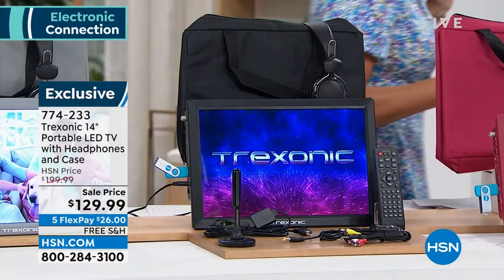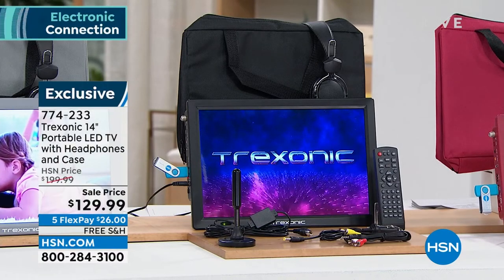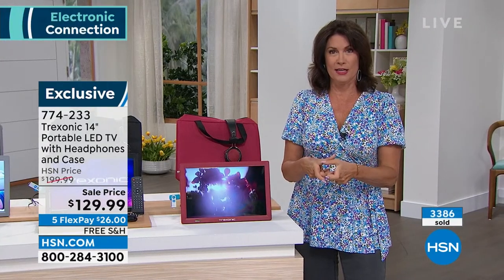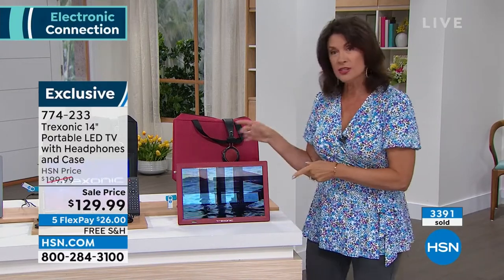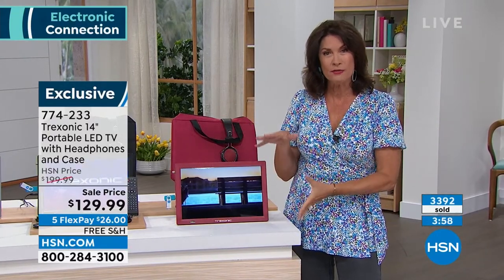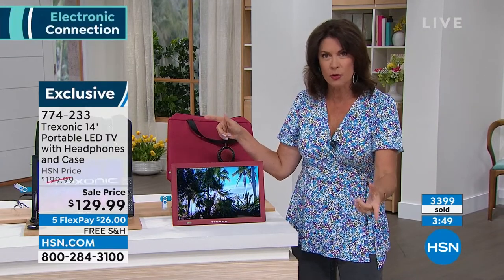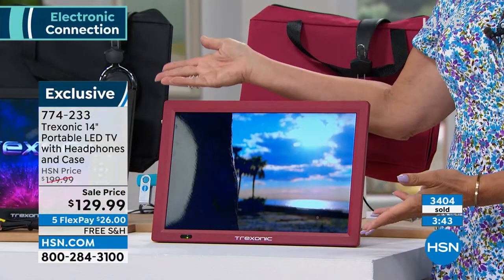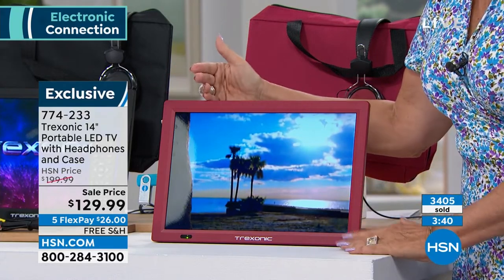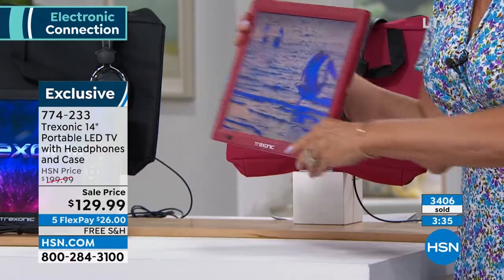I remember when we first started offering portable TVs — they were tiny, and they were not inexpensive. We used to sell a digital picture frame that only let you flip pictures back and forth, and it cost more than this. Now you're getting the ability to use this as a digital picture frame when you're not using it as a TV — a TV you can take absolutely anywhere without being plugged in.